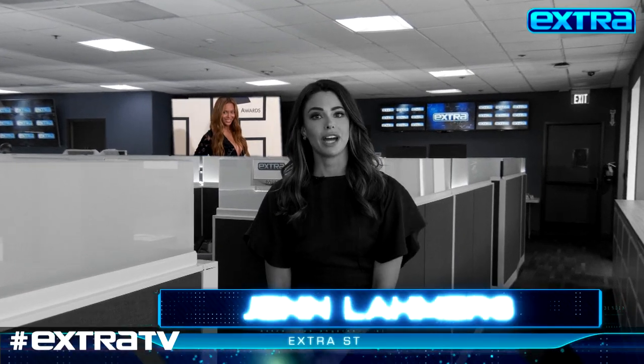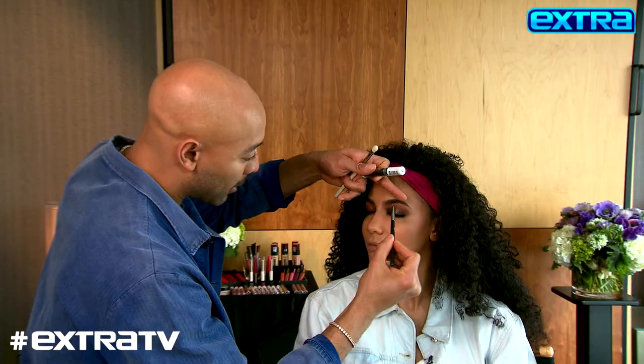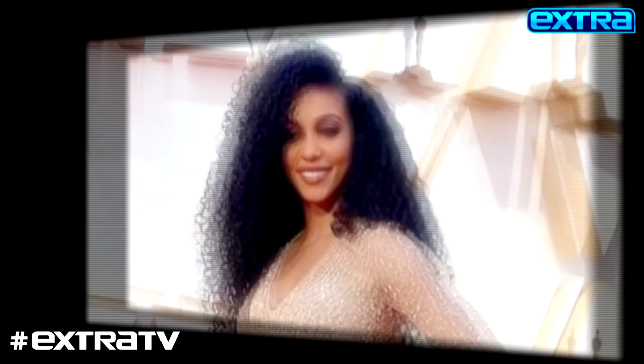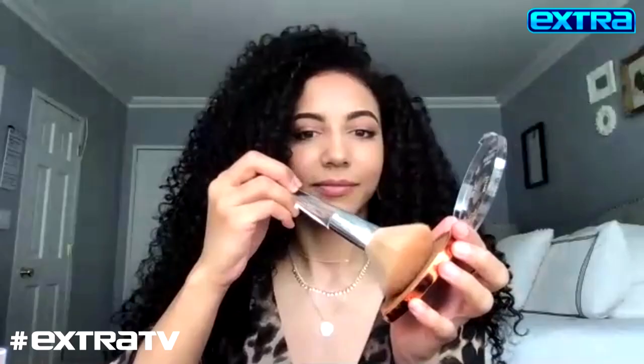Speaking of Beyoncé, Chesley has her makeup artist Sir John showing us how to get that glow at home. Last time we were together, you were doing my red carpet look for the Oscars. I love it — that seems like such a long time ago. From the red carpet to quarantine Zoom calls, L'Oréal Paris celebrity makeup artist Sir John is showing me how to glow at home.